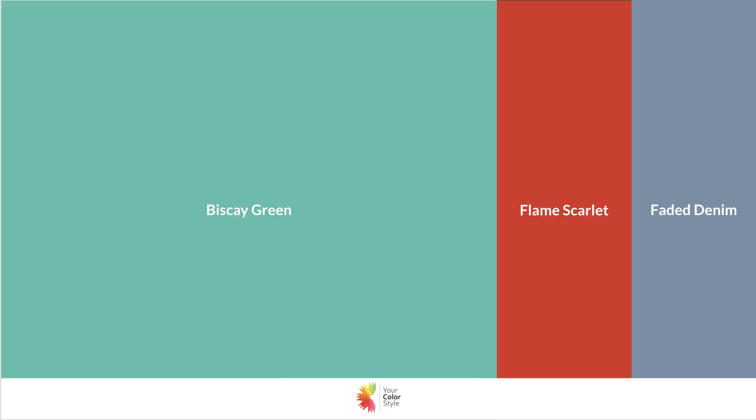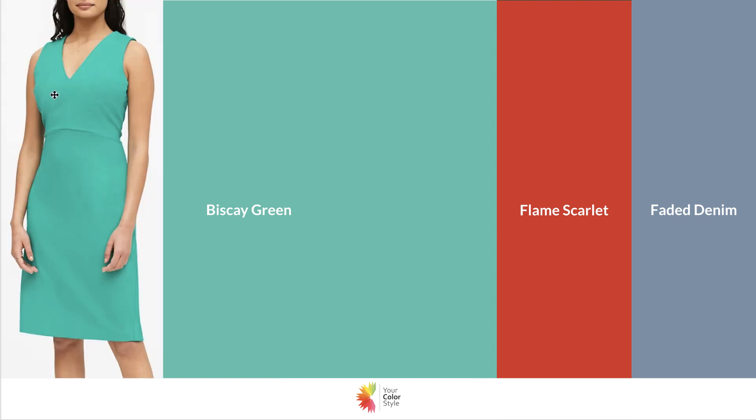And then we've got Biscay green. I've flipped the proportions here a little bit just to show you that you don't have to have Flame Scarlet as the dominant color — you could just have it as an accent. So if you have a Biscay green dress, it could be really fun to just have little pops of red in there. I can imagine red lips or red nail polish, or a faded denim jacket that goes with it. It gives you some ideas of how you can apply Flame Scarlet to your wardrobe.